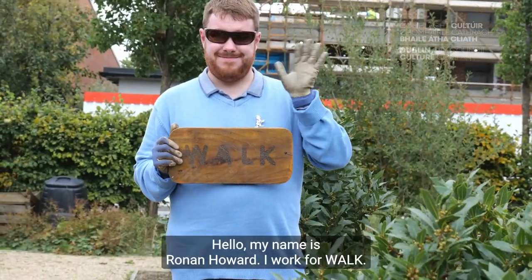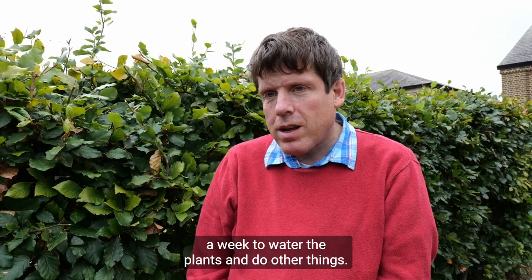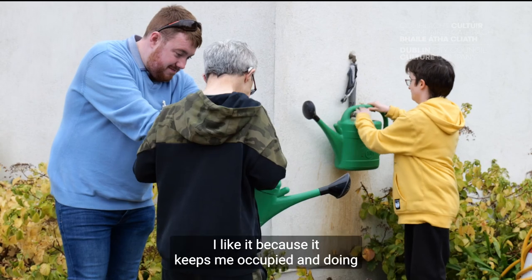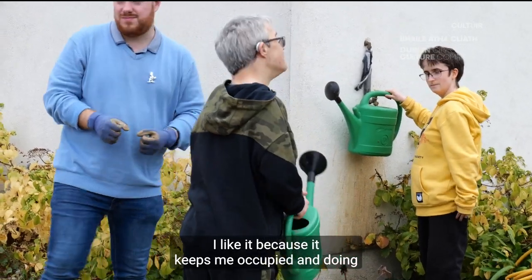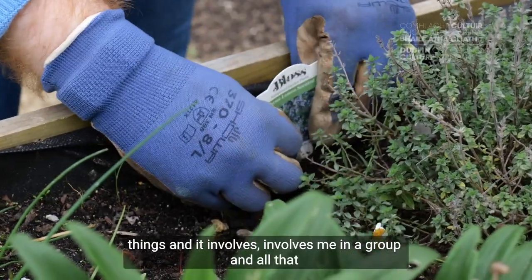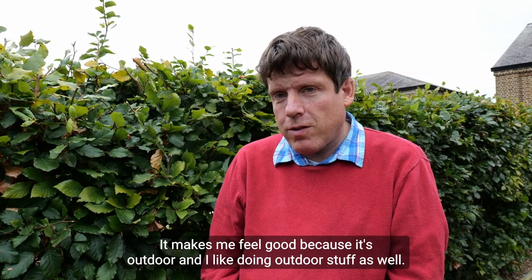Hello, my name is Rowan Howard, I work for WOC. We come down to Richmond Barracks twice a week to water, to plant and do other things. I like it because it keeps me occupied and doing things and involves me with a group. It makes me feel good because it is outdoors and I like doing outdoor stuff as well.